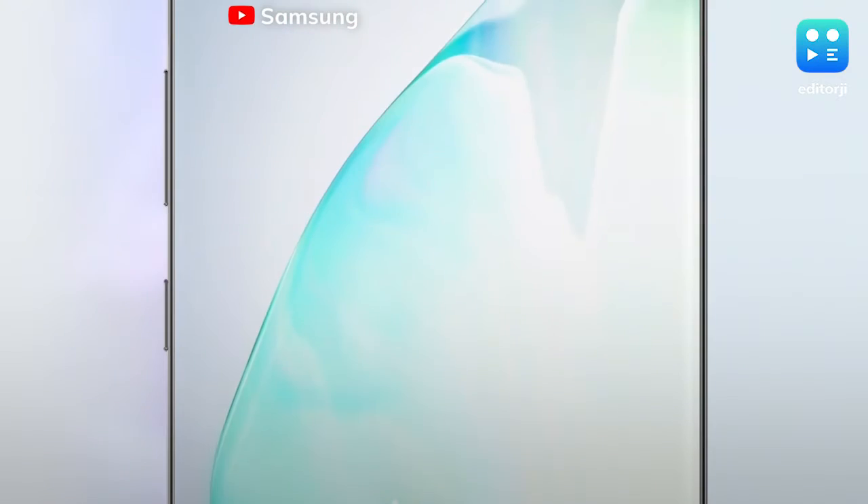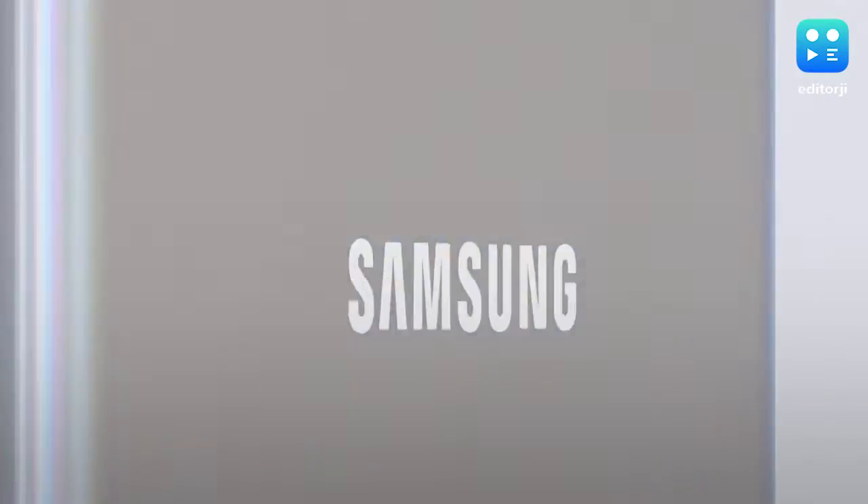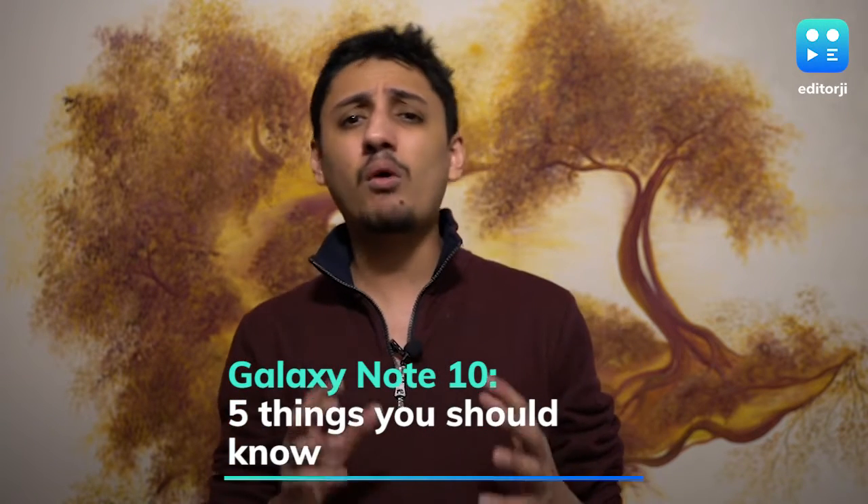On expected lines, Samsung announced the new Galaxy Note 10. The Note line absolutely represents the pinnacle of Android hardware, and for the first time we got two new Note phones. These phones are more or less iterative based on what Samsung has been doing with the Galaxy S10 series, but there are some really interesting things Samsung has done that would be reasons to upgrade from the Galaxy S line or an old Note.